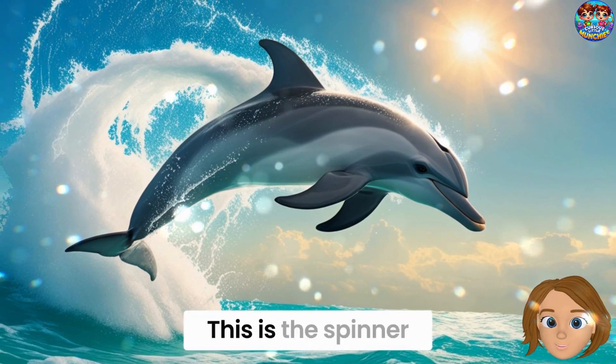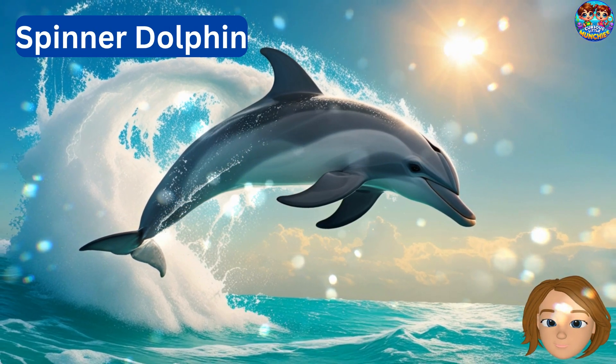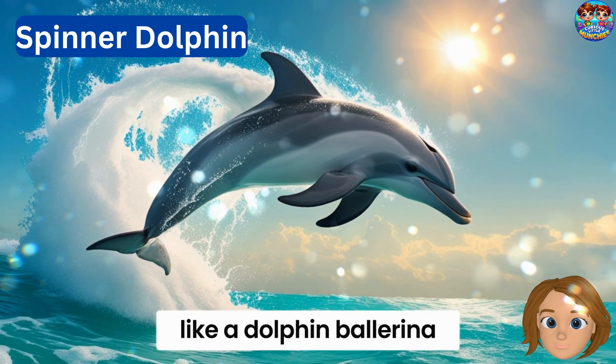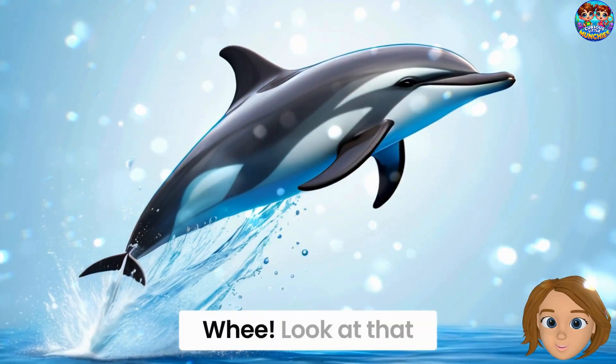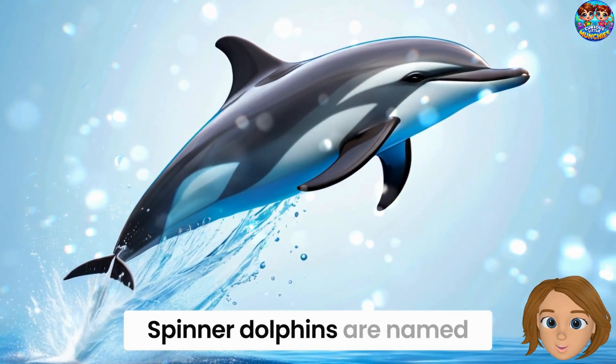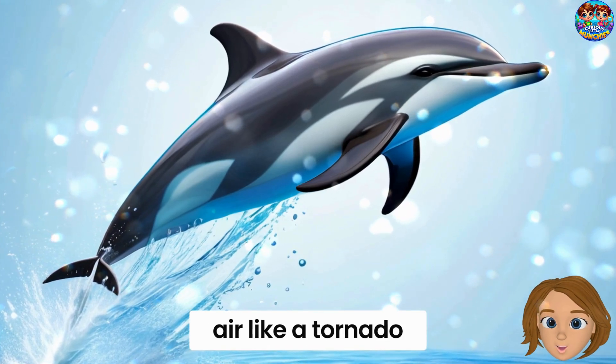Here comes our next friend. This is the spinner dolphin. They get their name because they love to spin in the air, like a dolphin ballerina. They can spin up to seven times in one leap. Spinner dolphins are named for their super cool trick — spinning through the air like a tornado.